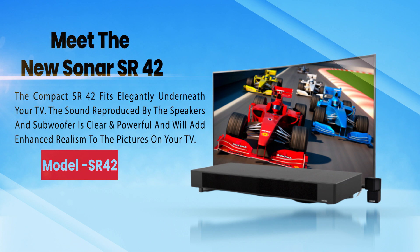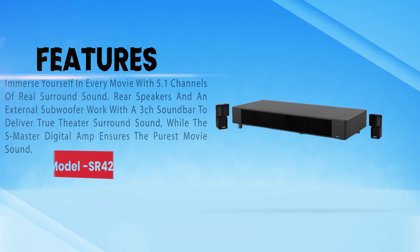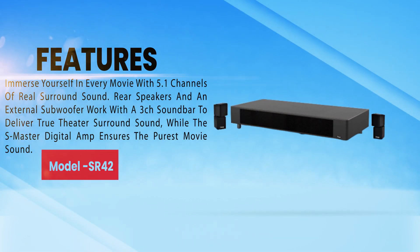The compact SR42 fits elegantly underneath your TV. The sound reproduced by the speakers and subwoofer is clear and powerful, and will add enhanced realism to the pictures on your TV. Immerse yourself in every movie with 5.1 channels of real surround sound. Rear speakers and an external subwoofer work with a 3-channel sound bar to deliver room theater surround sound.